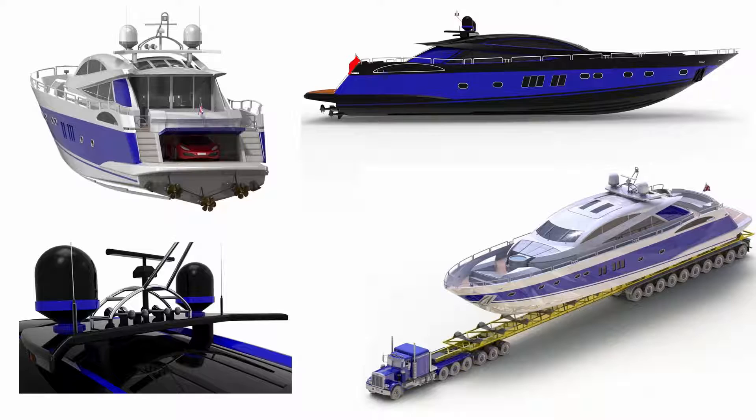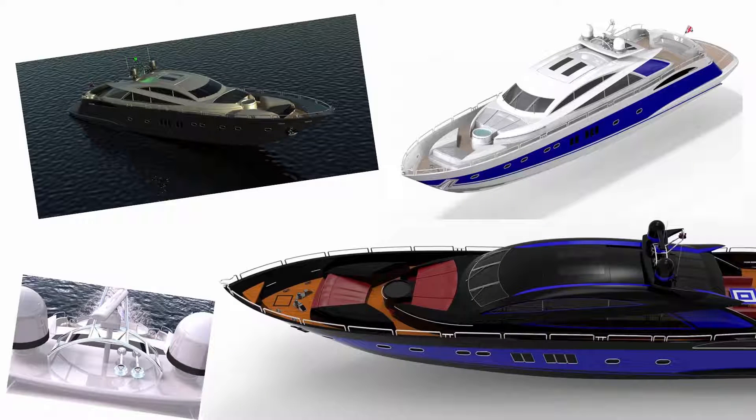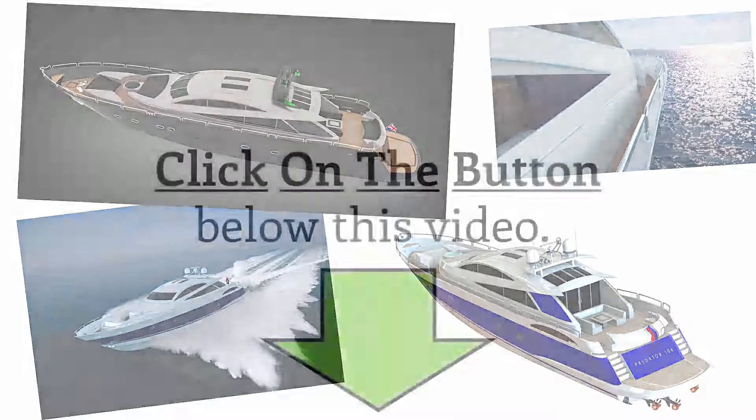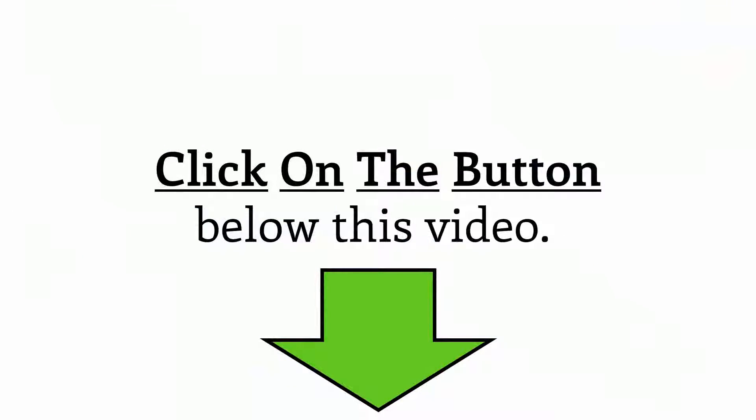There are already thousands of SOLIDWORKers who learned advanced surface modeling with this course and modeled their own yacht successfully. So go ahead and click the button below to start immediately with your own yacht and make this your best year ever.